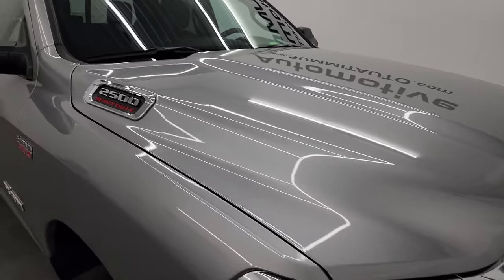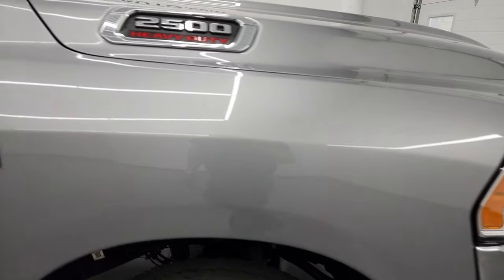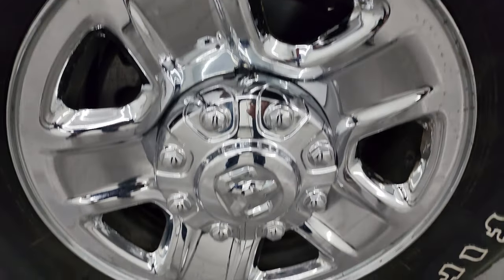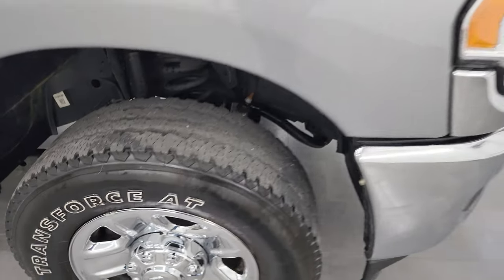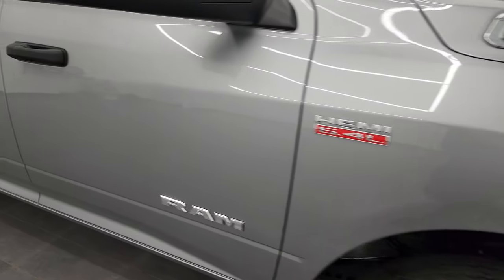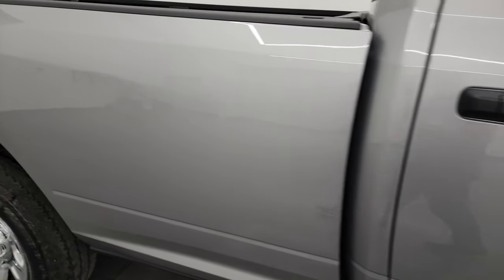The grille is in really nice shape and the hood is absolutely perfect with no major dents or dings. This one has cab lights up top, and the passenger side front fender is in very nice shape as well. The passenger side front wheel has no major scuffs or scrapes, and the body is very clean with reflective, mirror-like paint.